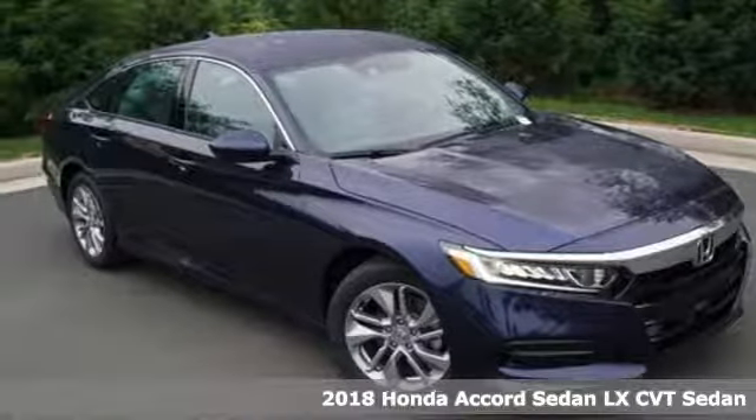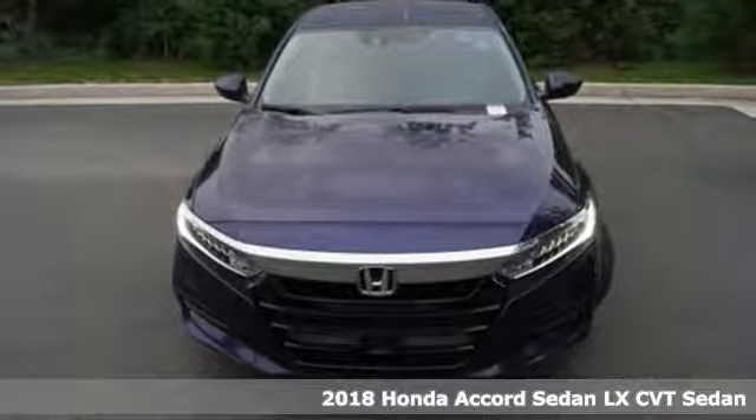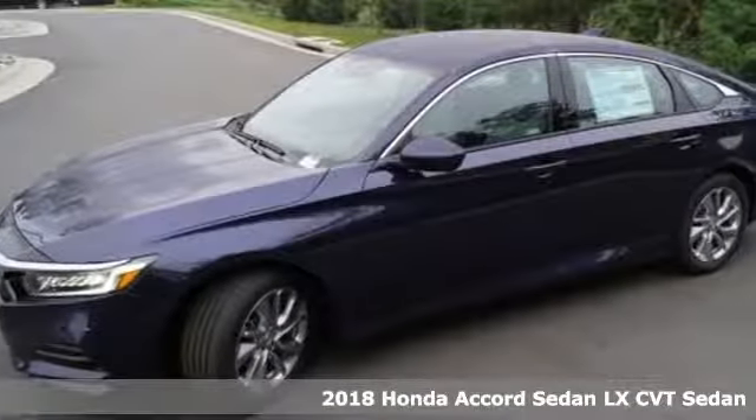Here's a 2018 Honda Accord Sedan. Every Honda is designed with the driver in mind, plus it offers an exciting list of features.